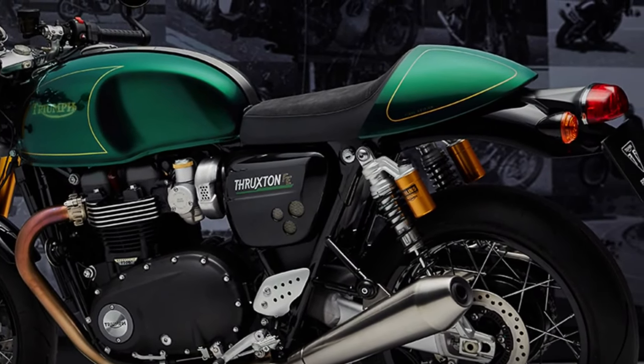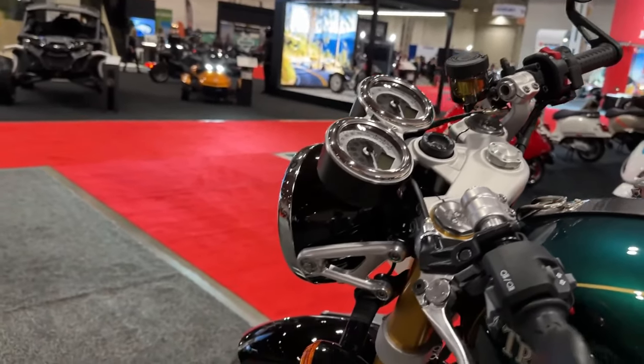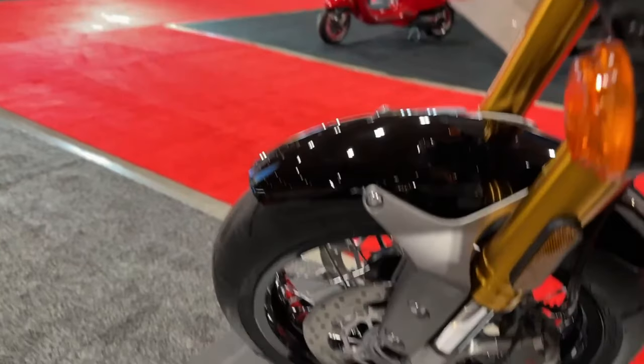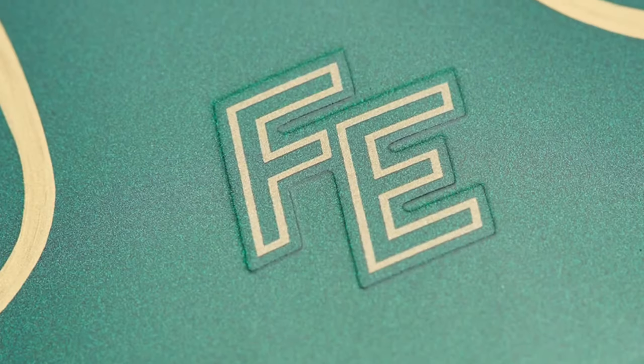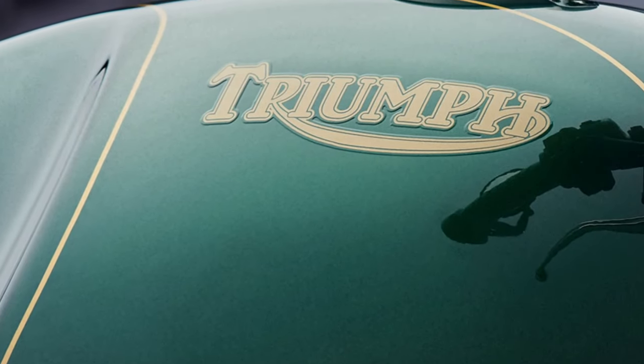Race-bred, fully adjustable Showa USD big piston forks and twin piggyback rear suspension units contribute to the Thruxton Final Edition's incredible Café Racer handling, delivering best-in-class agility, control, and rider feedback.